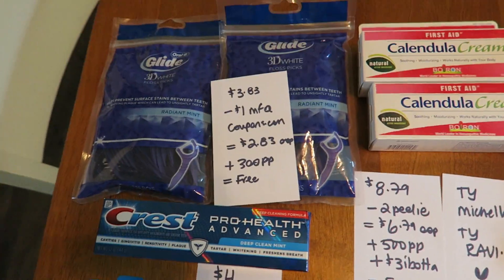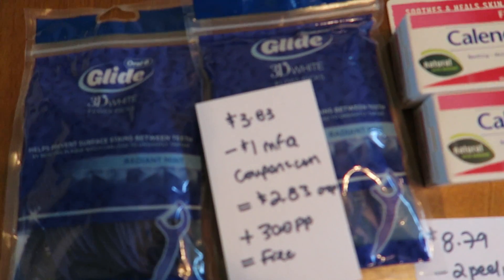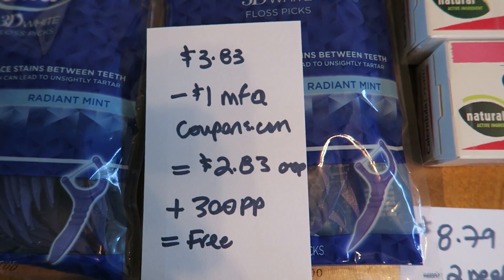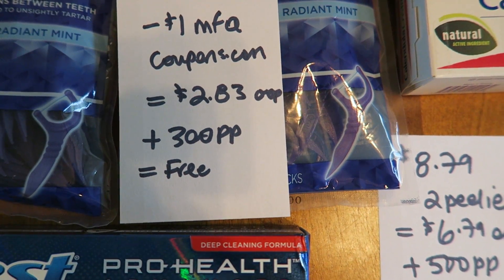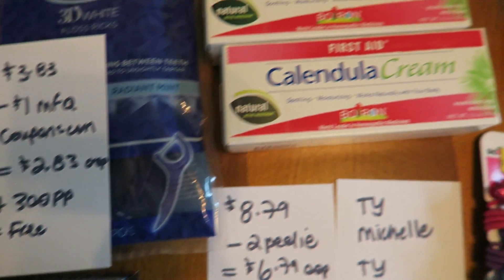The last store is Rite Aid, and this is on my husband's card. I picked up two of these 3D Glide Picks. With the gold discount they were $3.83 each. I used a dollar coupon from coupons.com, paid $2.83 out of pocket, and got back 300 Plenti points, making it free after the points with a very small money maker.